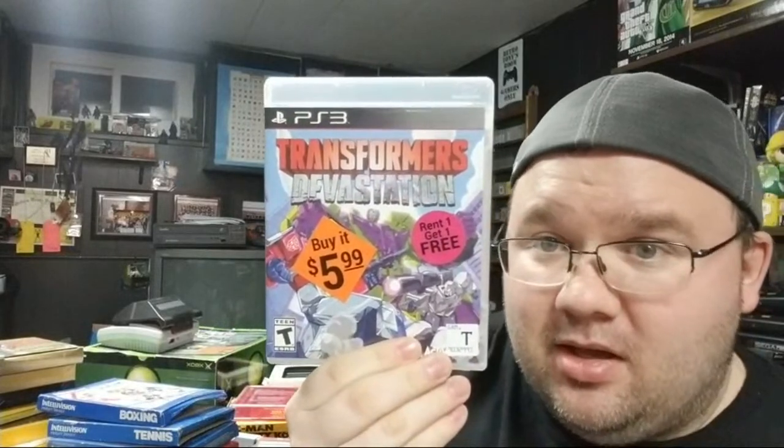Some PS3 and PS4 games: Gundam Versus — I need to try it out — Ghostbusters, which blows, and Transformers Devastation on PS3. From what I understand that's actually a really fun title.